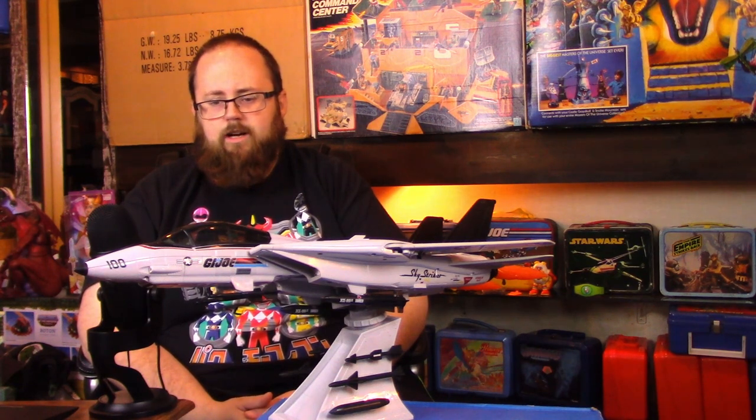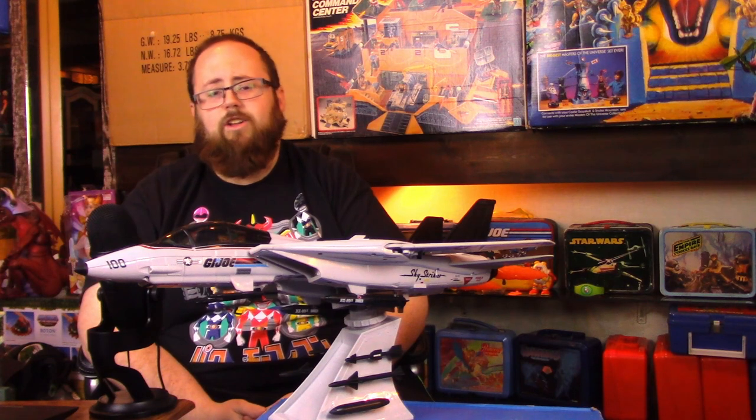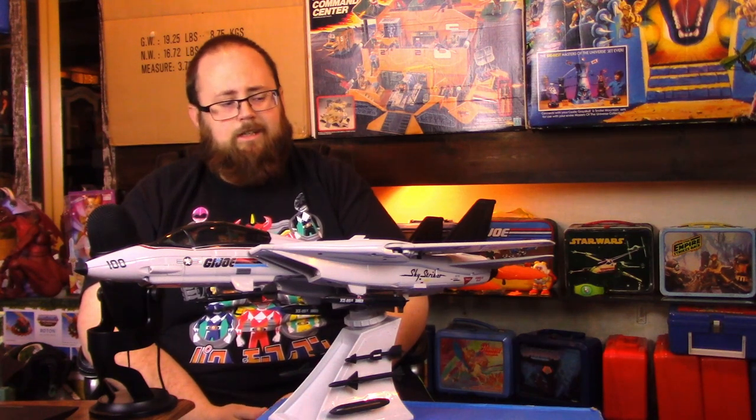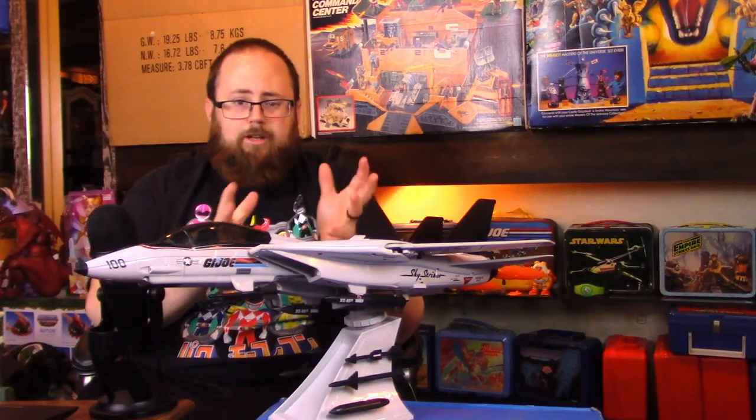You would think they would know their clientele well enough to slam dunk all of these things. Star Wars has been the hardest — maybe that's just their fan base. I love Star Wars but I don't really collect modern Star Wars toys anymore. GI Joe I do collect in two scales, and I didn't really want to collect six-inch GI Joe ever, but Classifieds came out and it's a cool looking line and I'm a huge GI Joe fan.